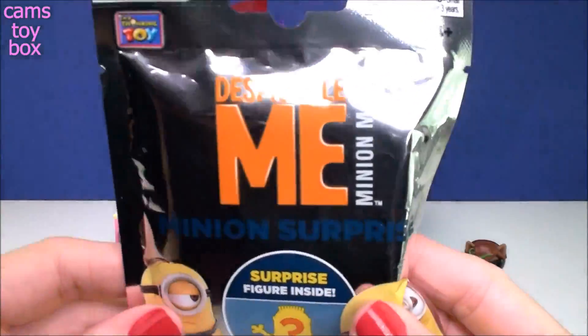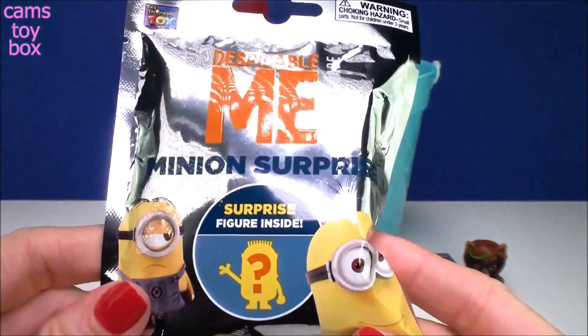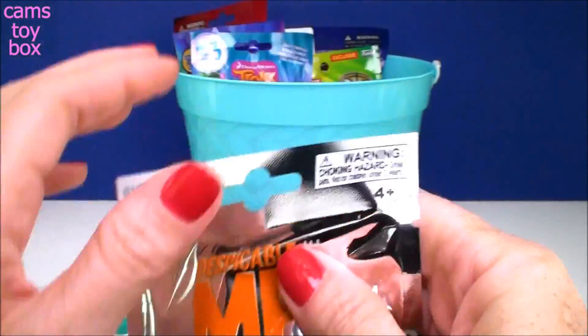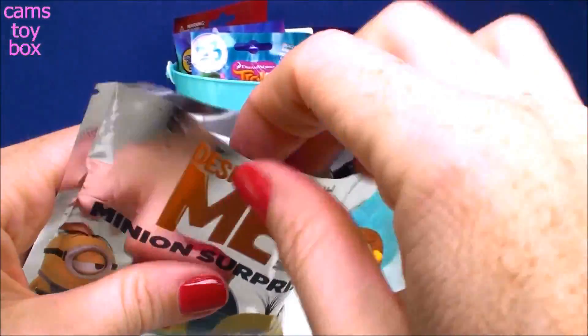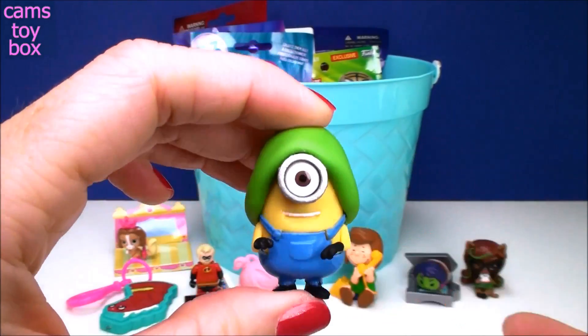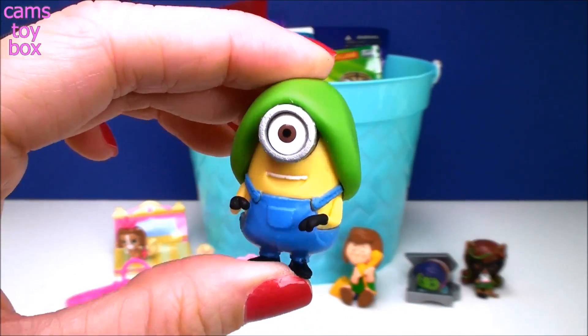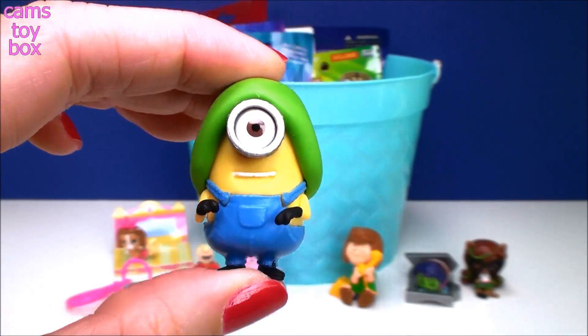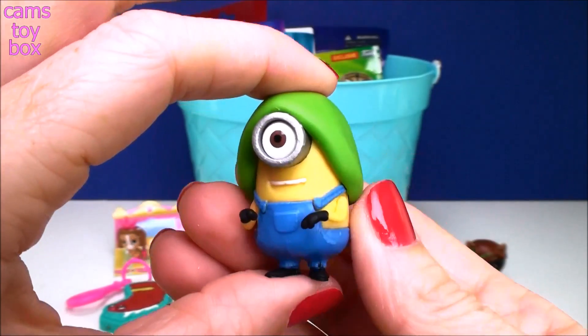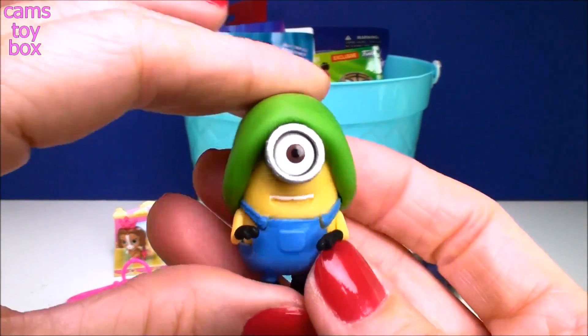Next we have a blind bag from Despicable Me — this is a Minion Surprise. It shows on the back all the different ones to collect, and also comes with a guide on the inside. And we got this little Minion guy — this is Hypno Hat Stewart! Just love the Minions.